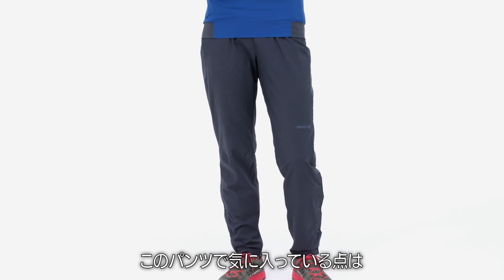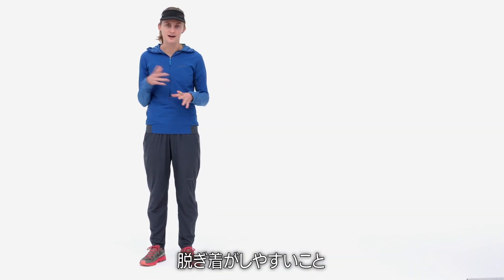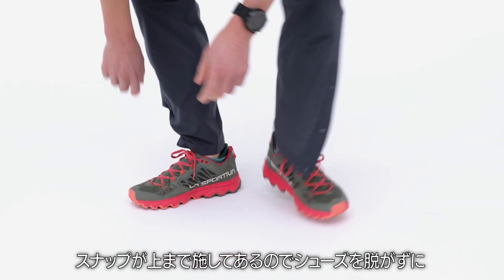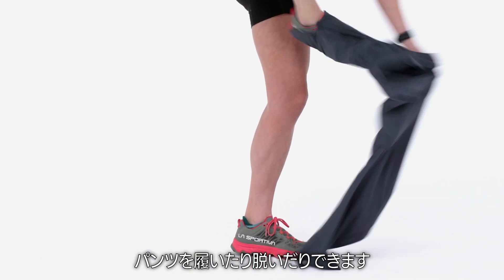One of my favorite parts about these pants is how easy they are to get on and off. Snaps go up high enough that you don't have to take off your shoes to put the pants on or to take them off.